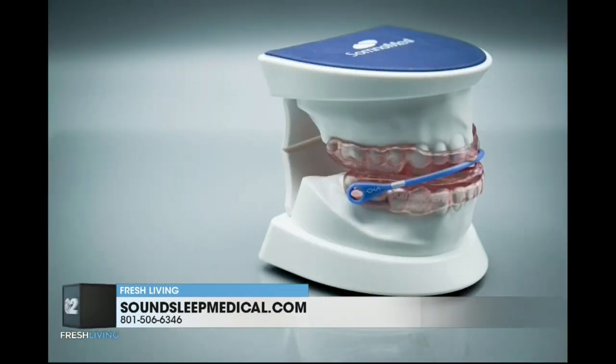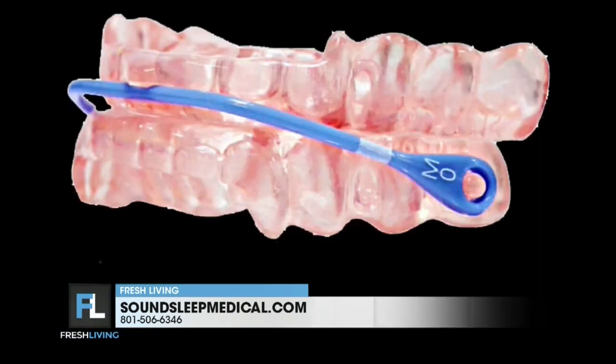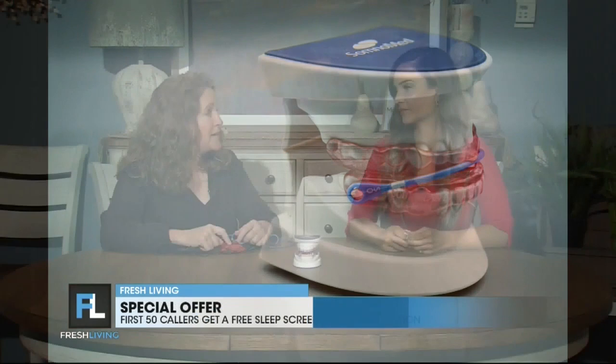Tell us what this device is and how it can help with obstructive sleep apnea. Sleep apnea is a condition where you essentially stop breathing during the night and it will lower your oxygen levels — it's like you're oxygen deprived. A lot of people treat that with a CPAP, but it's very inconvenient and hard to use. At SoundSleep Medical, instead we do an oral appliance — these are like bleach trays or a custom-made mouth guard you just wear during the night. It will stabilize your lower jaw to keep your airway open, oxygen levels stay up, and apnea and snoring go away.